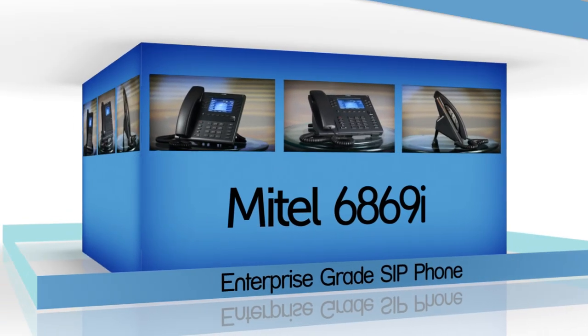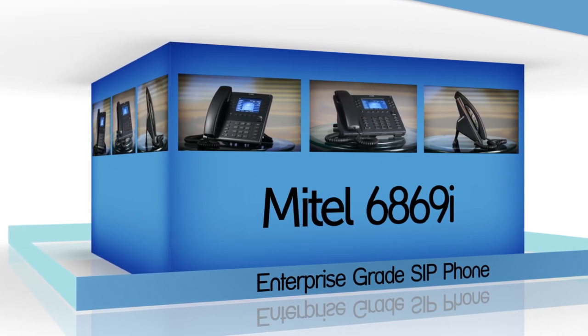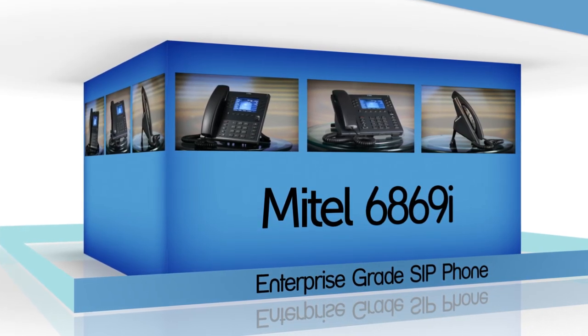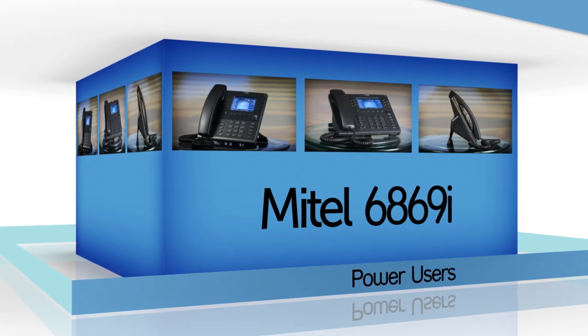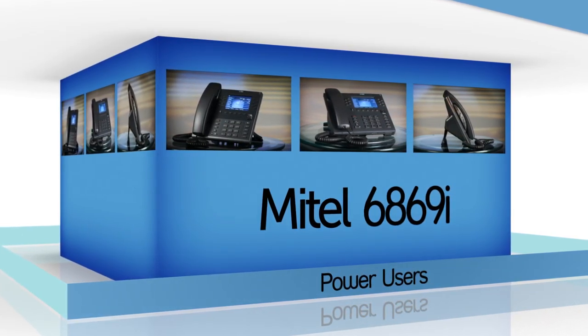The Mitel 6869i is a powerful, expandable SIP desktop phone with a large color display and dual gigabit ports. It is designed for power users that demand a lot from their phones and their networks.